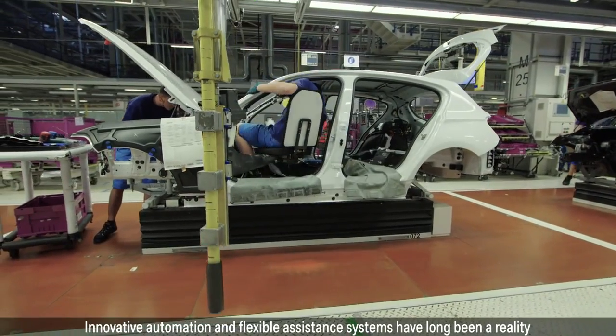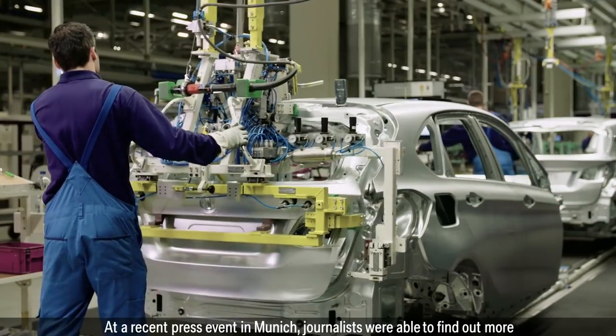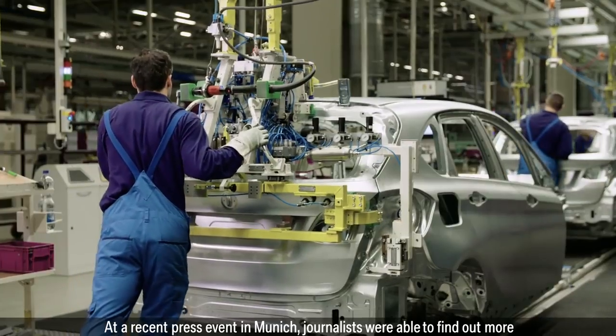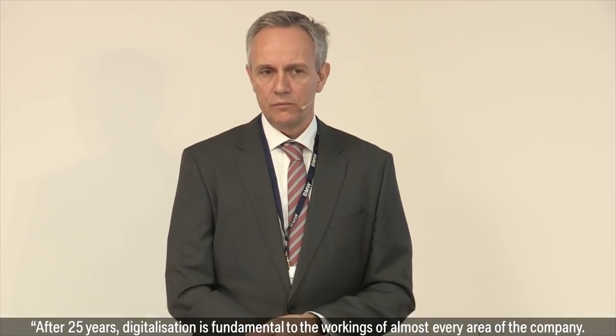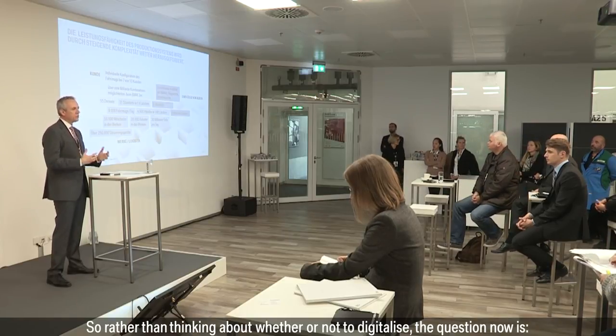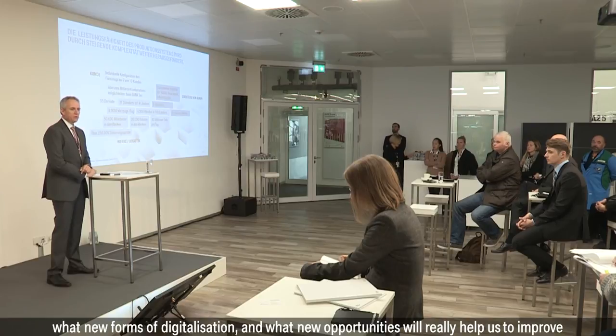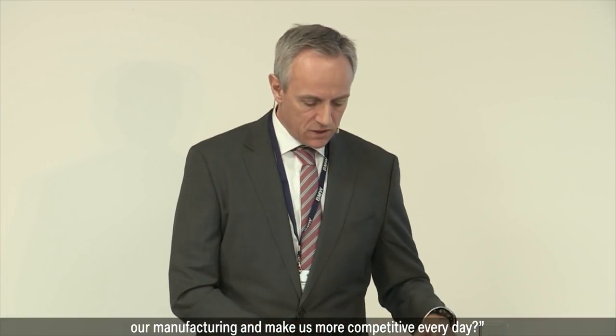Innovative automation and flexible assistance systems have long been a reality in various areas of the BMW Group. At a recent press event in Munich, journalists were able to find out more about the technologies that support associates. After 25 years, digitalization is fundamental to the workings of almost every area of the company. So rather than thinking about whether or not to digitalize, the question now is what new forms of digitalization and what new opportunities will really help us to improve our manufacturing and make us more competitive every day.